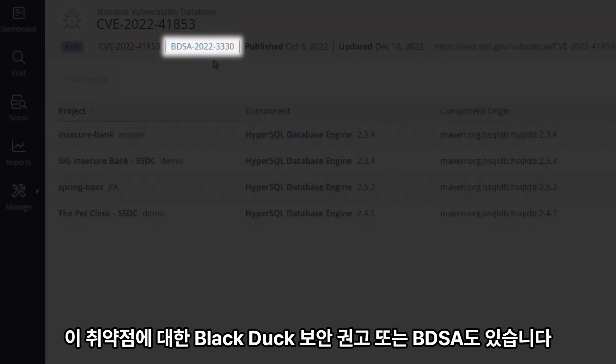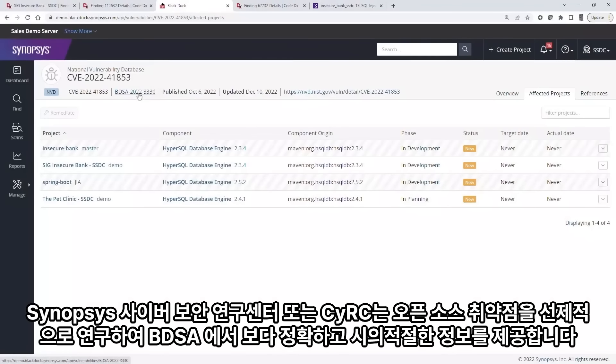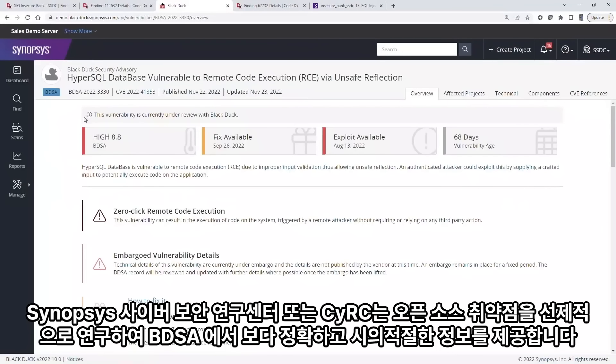There is also a BlackDuck security advisory, or BDSA, for this vulnerability. The Synopsys Cybersecurity Research Center, or CERC, proactively researches open source vulnerabilities, providing teams with richer, more accurate, and more timely information in BDSAs like this one.